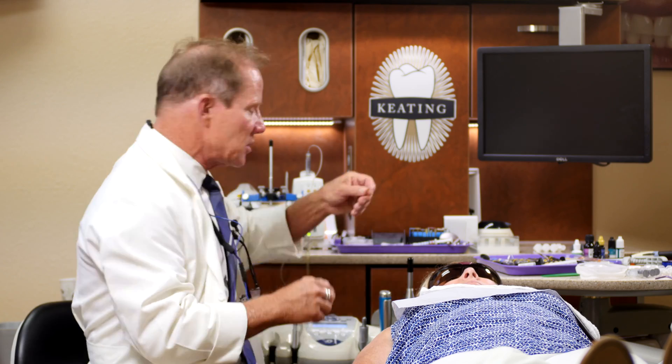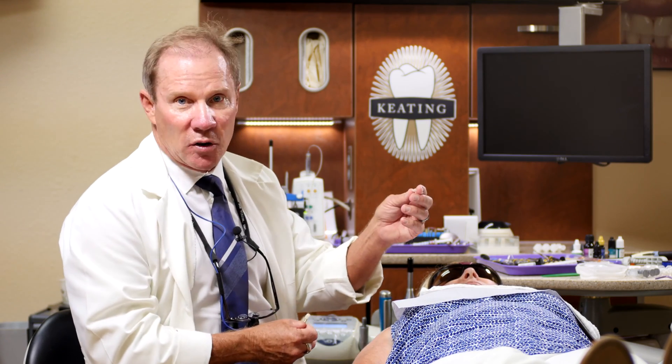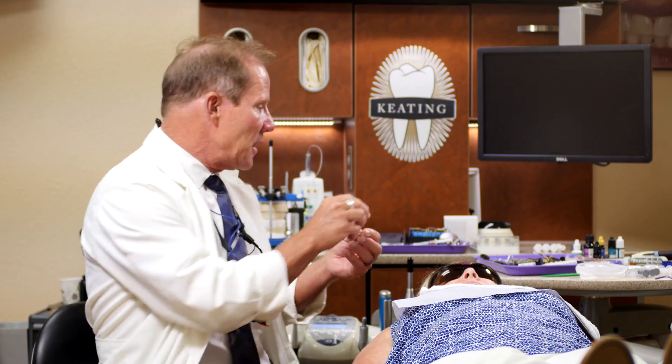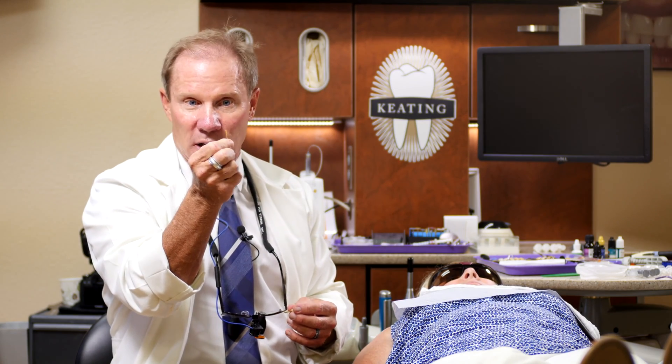So the laboratory — and here I'll just give an example. Here's an Emacs veneer; it could be a crown or a veneer. The laboratory goes ahead and takes that natural dye material and puts it into the restoration. They then take one of these little metal sticks — some laboratories use plastic sticks, but it's just a little metal piece, like a Pindex pin.